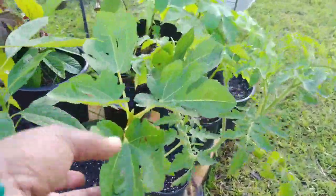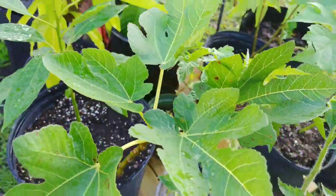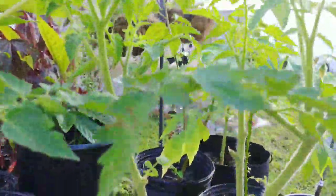Here's that 90-cent fig I purchased — these two are new leaves since I brought it home. Tomatoes — still no tomatoes.